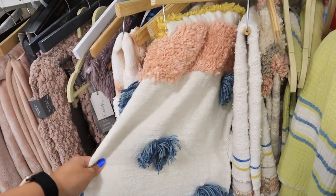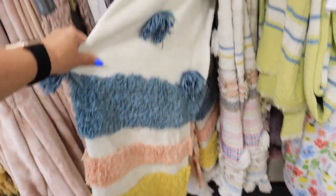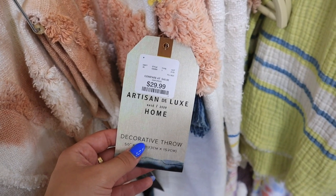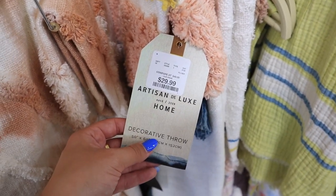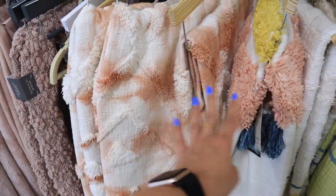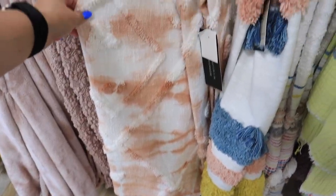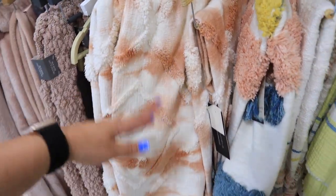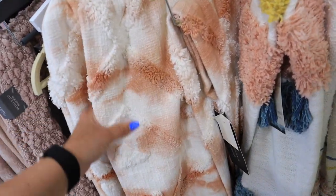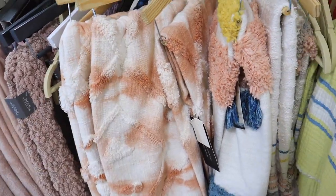This one is super pretty — it would be so nice for a little girl's room with yellow, pink, and blue. It has tassels at the bottom and little puff balls — I love this one. This one is a bit more expensive at $30, but it has a really cool pattern with fun colors. Right next to it is a similar texture tie-dye one — tie-dye is very in trend right now. It has tassels at the bottom too. These are just fun, like a blanket you can bring out every summer or for Valentine's Day.